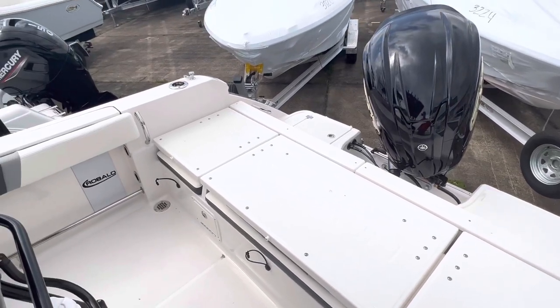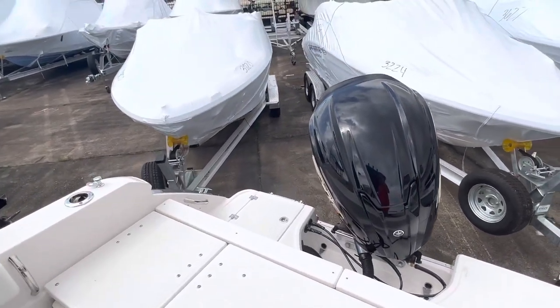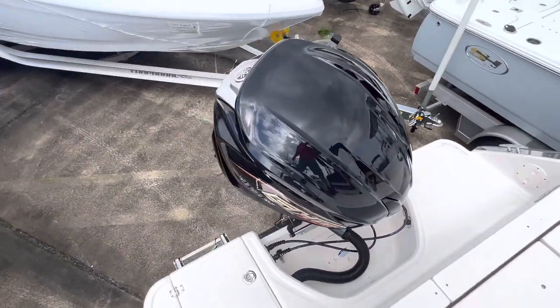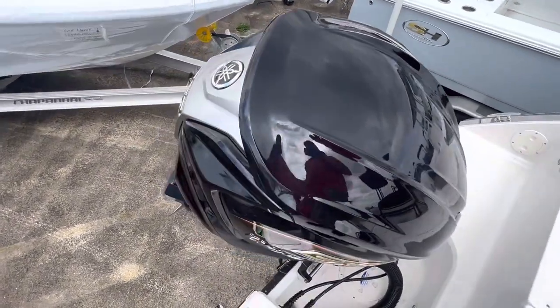Or just to a nice fishing spot too. This lays down for a nice big fishing platform back here — you don't see that in a lot of boats this size. This is powered by a Yamaha 250 B-Max.